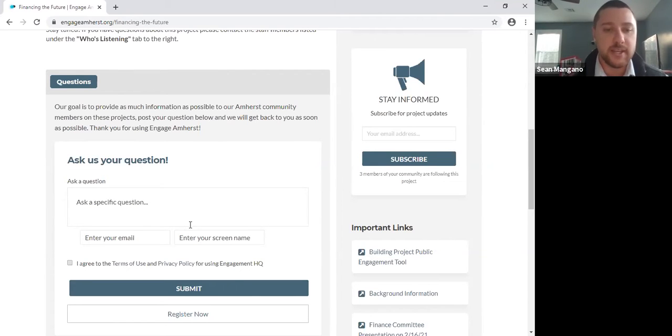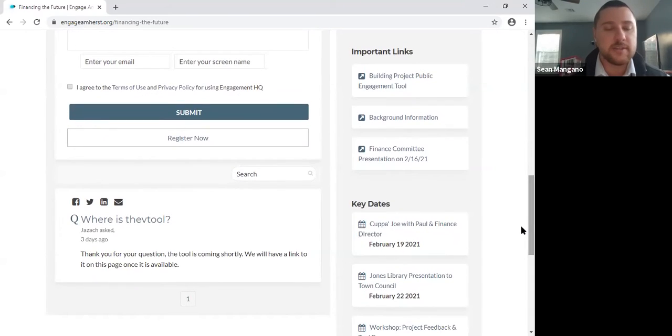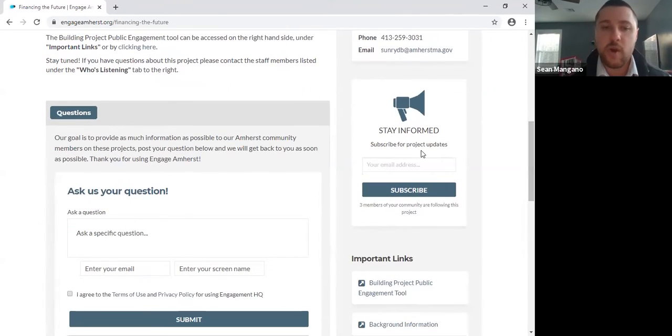When we answer a submitted question, you'll get an email notification and the answer will post publicly so we can have a running list. If there are recurring questions, people can come here first to see if it's been asked. It's a good way of sharing information directly with the person asking while also keeping an inventory for a frequently asked questions document. You can also subscribe to these project pages so we can send updates to anyone who subscribes when there's new information.